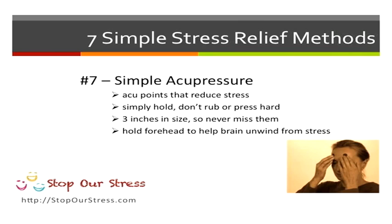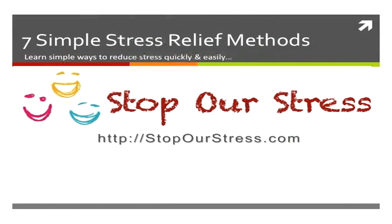Try holding it for a few minutes and see how much better you feel. Head over to the Stop Our Stress website where we have plenty of articles, tips, and techniques on meditation, ways to reduce stress, brain entrainment, and so much more. Enjoy and we'll see you soon.